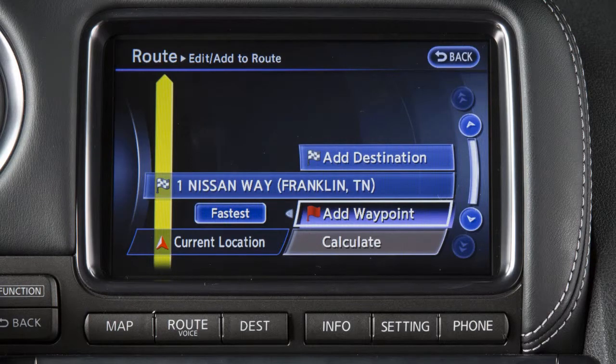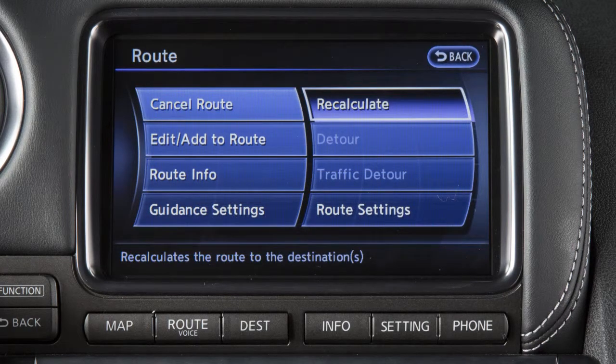If you have deviated from the original route, it will recalculate the route from your current location. Recalculate lets you manually search for the route again after changing search conditions such as Fastest Route, Minimized Freeway, and Shortest Route. Traffic Detour enables you to search for an alternate route based on the traffic information given.